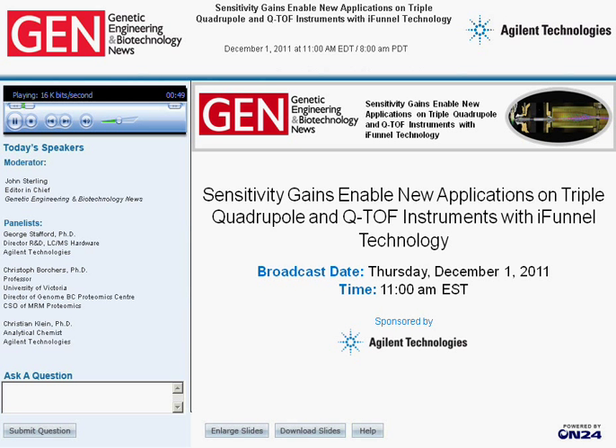Specifically, we're going to look at iFunnel Technology, which reports indicate greatly improves the process of atmospheric pressure ion sampling, leading to considerable sensitivity gains for many applications.